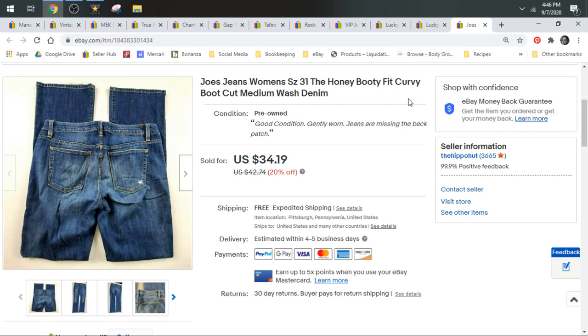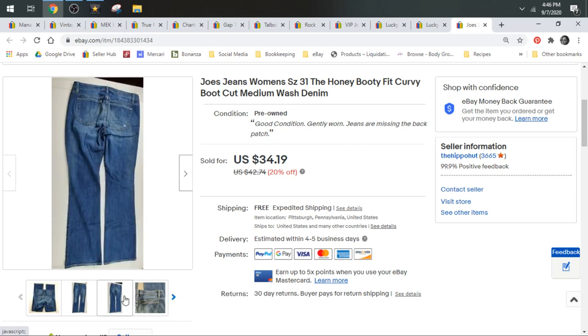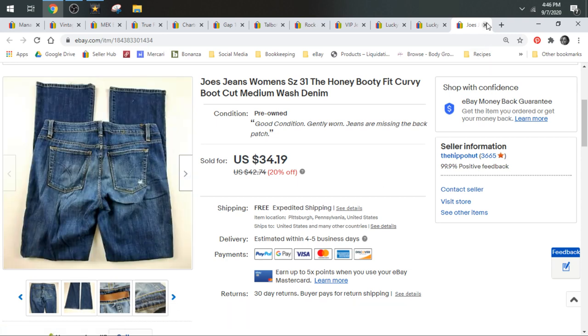Most of the jeans you're seeing were 99 cents off the rack at Goodwill; some came from ThredUp boxes or wholesale lots. Here's a pair of Joe's Jeans — a good brand to keep your eyes out for. These are the Honey Booty Fit Curvy Bootcut jeans. Joe's Jeans always have names on the tag or printed on the jeans. These ones I took a best offer of $25 and they shipped in a padded flat.